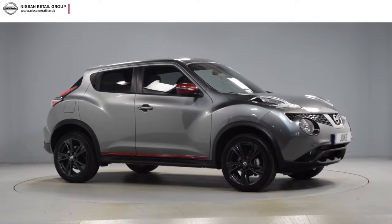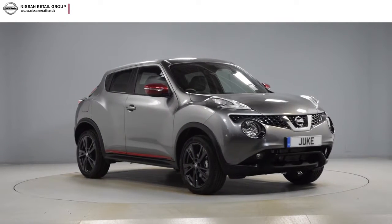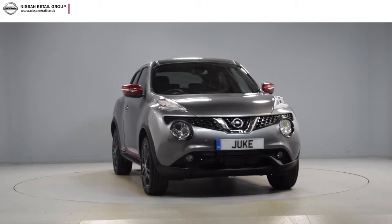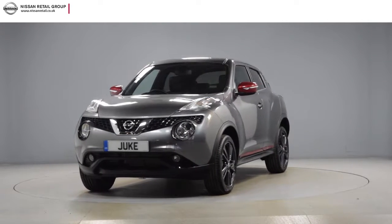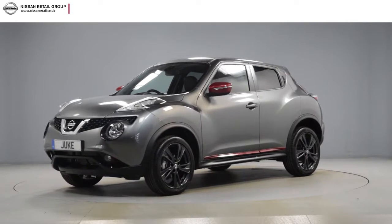Hello and welcome to Nissan Retail Group. Thank you for taking the time to watch this short preview video. It's designed to give you a better insight into the car you're interested in by providing a comprehensive walk-round video, so you can see for yourself the exceptional quality and great condition that you would expect from a pre-registered Nissan.